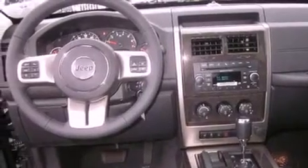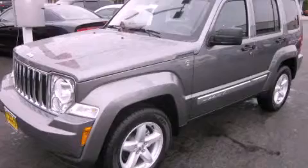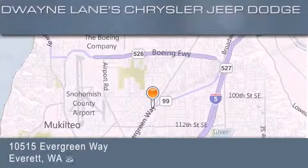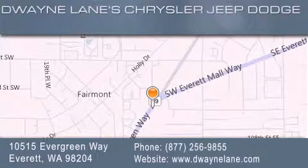This automobile won't last long at this price. Call and arrange a test drive now. Dwayne Lane Chrysler Jeep Suzuki is located at 10515 Evergreen Way in Everett. Our goal is to exceed all of your expectations to ensure that you'll return for future visits.